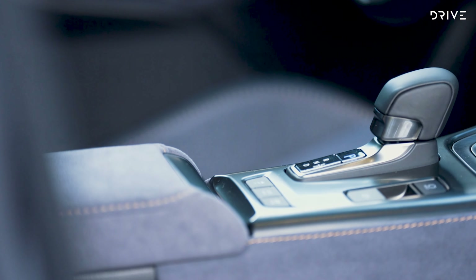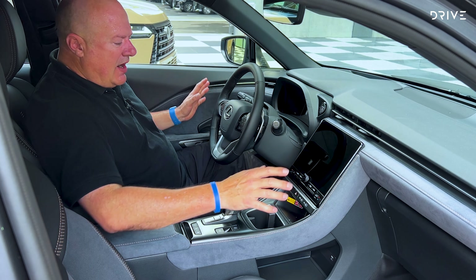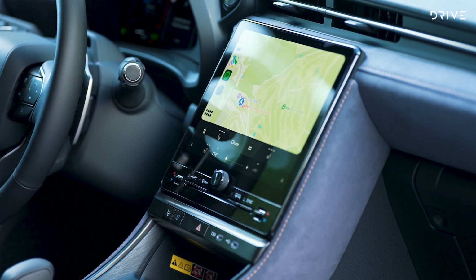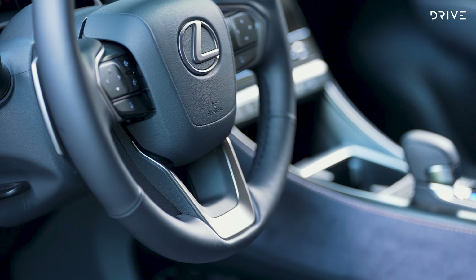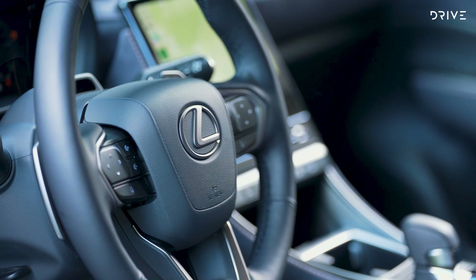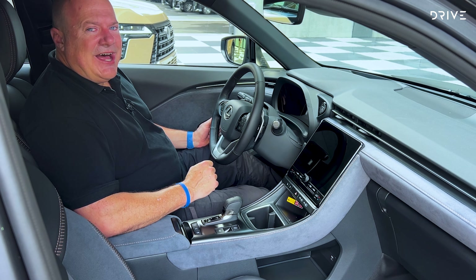It might be based on a Yaris Cross, but it certainly does not feel like a Yaris Cross in here. This is a really impressive, luxurious interior — soft touch materials across the dash, suede inserts, a large infotainment screen, and physical controls including a volume dial and adjustable tabs for the air conditioning temperatures. There are tap shifters behind the steering wheel, a fatigue monitor in front of the driver, and a wide-screen digital instrument cluster.